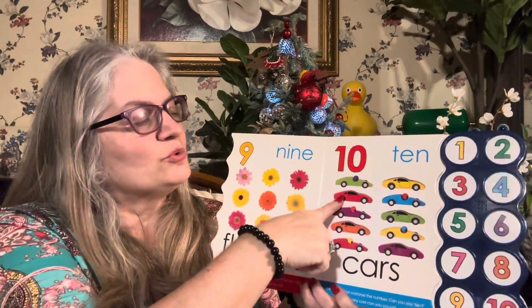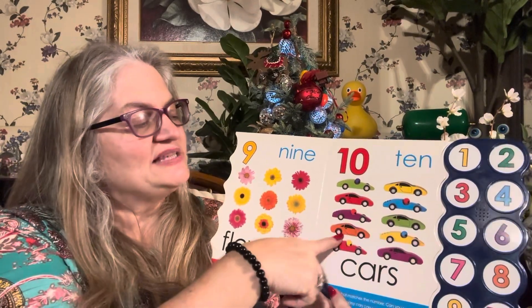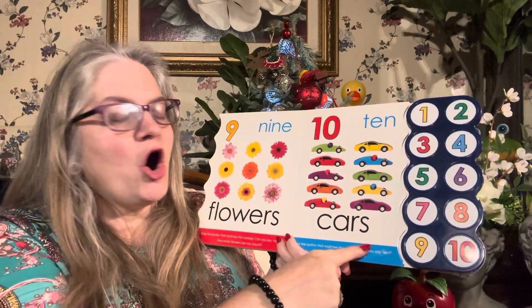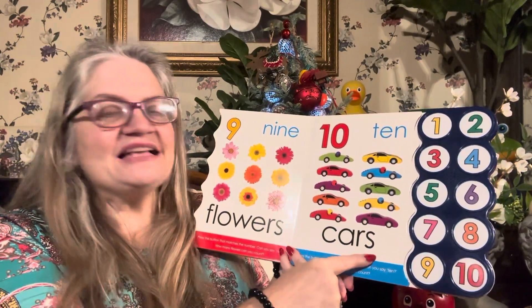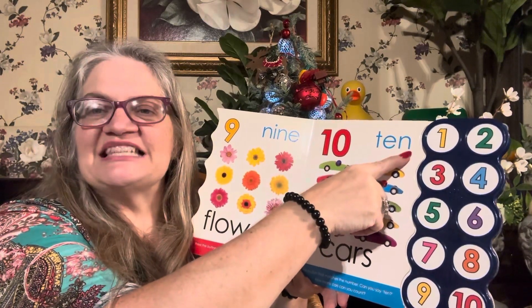One car, two cars, three cars, four cars, five cars, six cars, seven cars, eight cars, nine cars, ten cars. Cars — C-A-R-S. C-A-R-S spells cars. T-E-N spells ten. Ten.